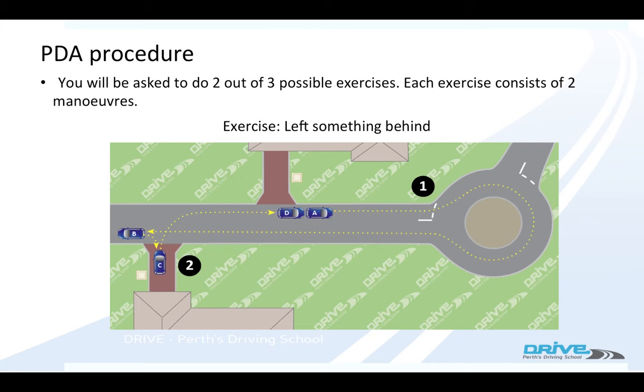They're going to ask you to do two out of three possible exercises, and each exercise is made up of two manoeuvres. The first one is called 'Left Something Behind'. In this exercise you start off outside a house, the examiner asks you to remember the house, you drive off down the road, and then they say: 'Can you go back to the house?'